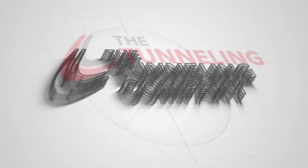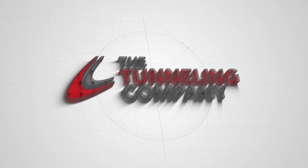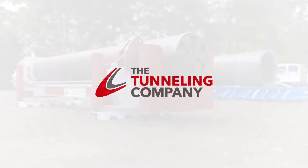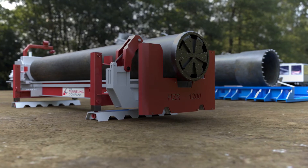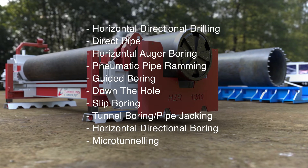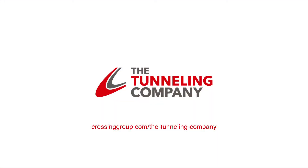The Tunneling Company, a division of the Crossing Group, is continuously investing in the latest technology so that we can offer you the best possible solution for your trenchless construction needs. The Crossing Group has an extensive fleet capable of providing solutions to a wide range of project parameters and soil conditions. We look forward to working with you on your next project.